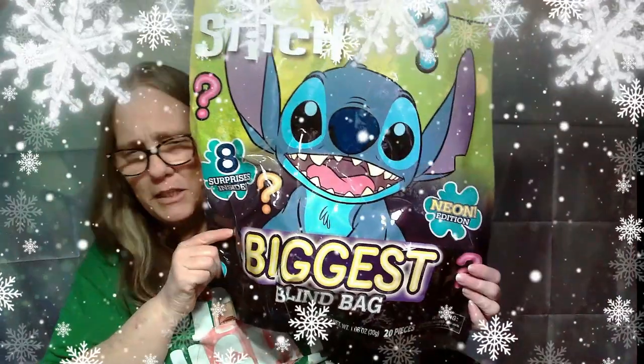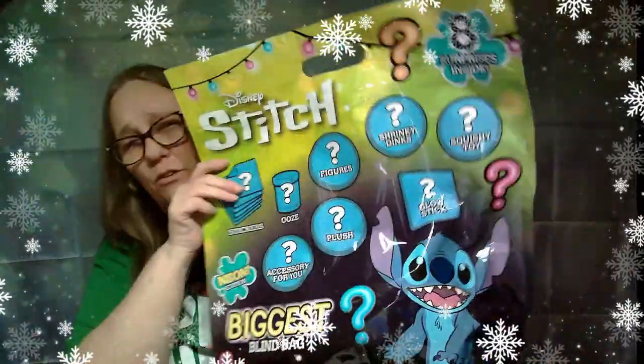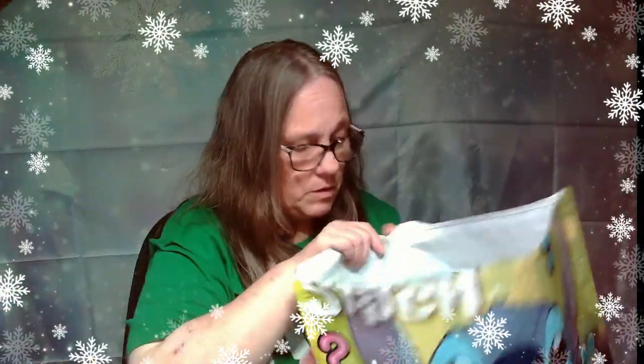Hey everybody, it's Mama J and I am back with another biggest blind bag. This one is Stitch — it is also the neon edition. It will have eight surprises. Those are all the different items you can get, so we're going to bust open this bag and see what we got inside.